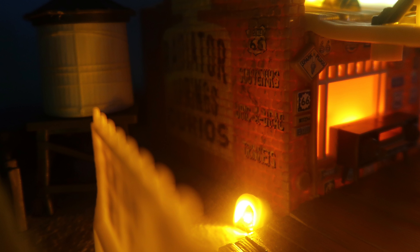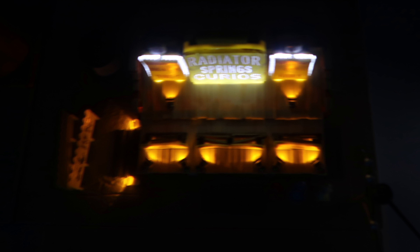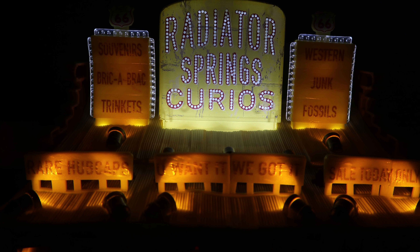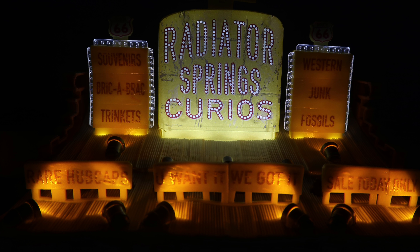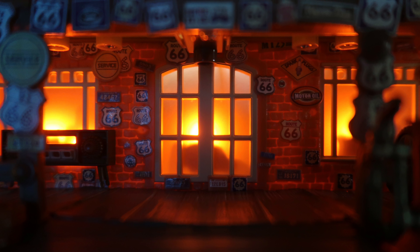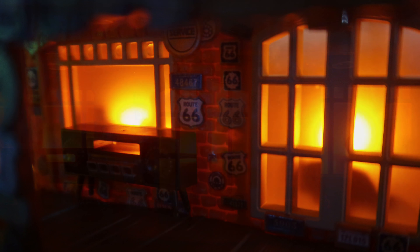Overall, I'd probably give this set an 8 out of 10 in comparison with some of the other Precision Series sets, especially Ramon's, Luigi's, and Flo's. I felt like those were probably the three best, just because I think they're the most detailed. But Lizzie's is also very detailed, just not quite as accurate to the movie with the stoplight and the light sensor. Overall, I'd still really encourage you guys to buy this set because I really do like it, and it is the 8th Precision Series building.